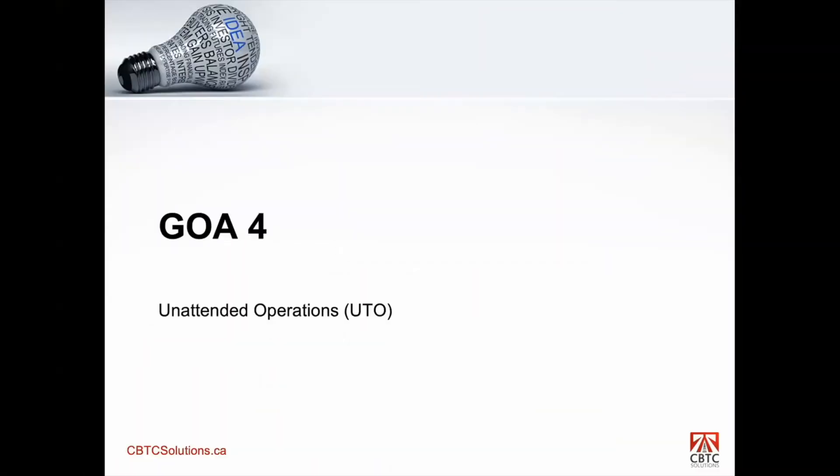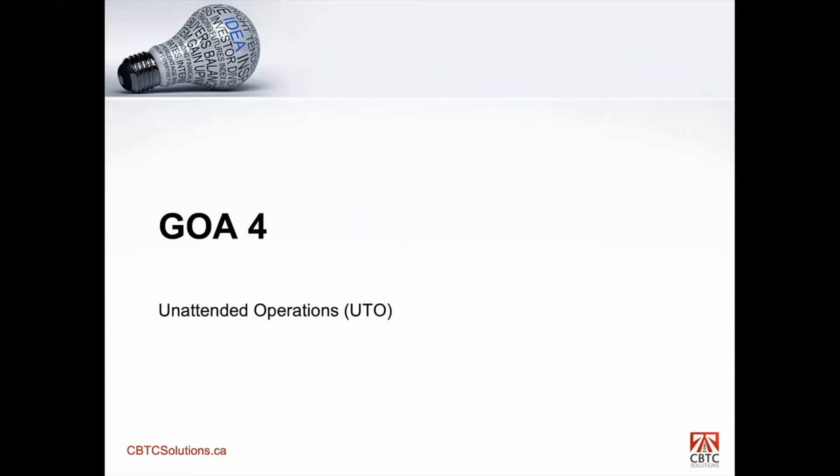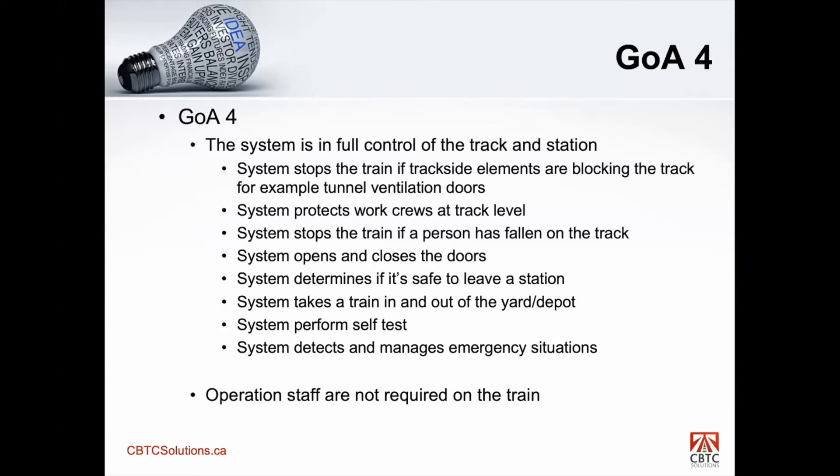GOA 4. Now we're getting into a completely automated system with no operators on board the train. Although it's a significant functionality, once you achieve GOA 3, the jump to this is incremental, because your core functionality is all there. You're just now adding peripheral items to automate, to increase the level of automation.